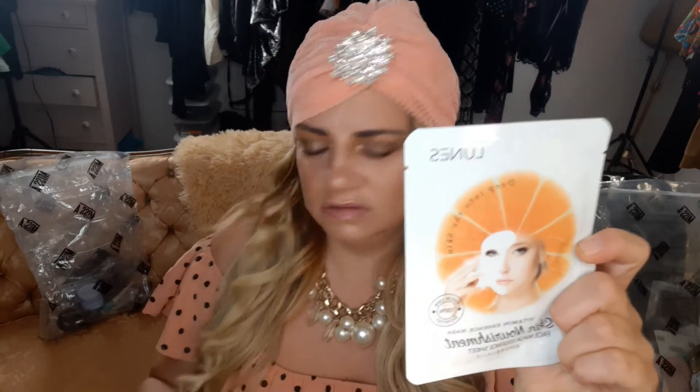First I'll start with the masks. I got two — one is a vitamin C essence mask, which I've used before, and then this one is a charcoal mask, which I don't think I've ever used. I typically stick with a lot of vitamin C products, but I'll be happy to give the charcoal one a shot.